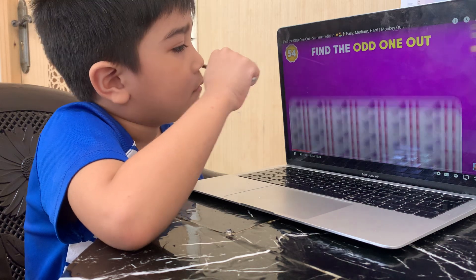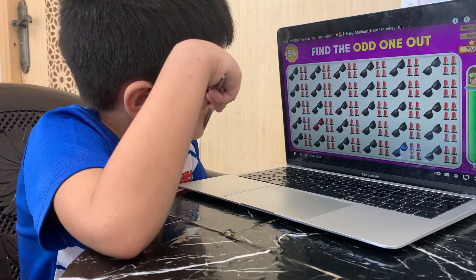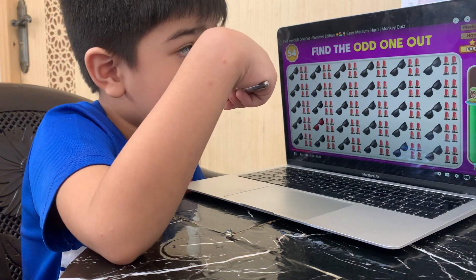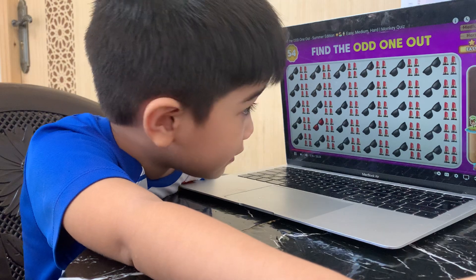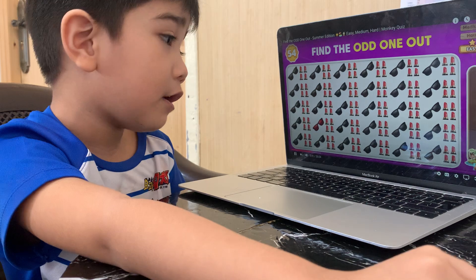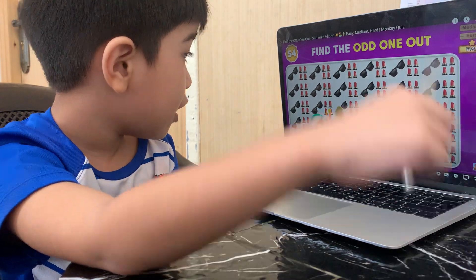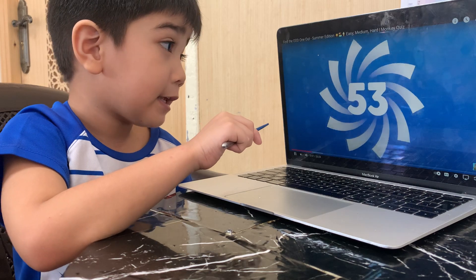Which one sticks out? Can you find the odd emoji? I found it! Where? Where? I can't see it! What did you find? Where is it? You're quite hungry! Oh! Is that the blood sunglasses?